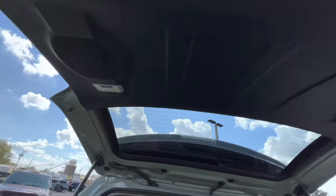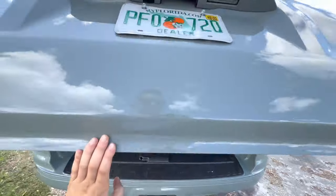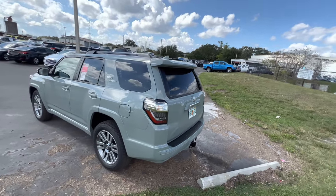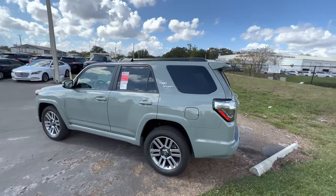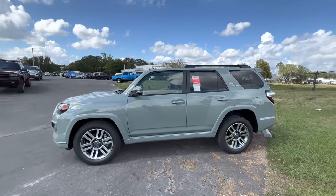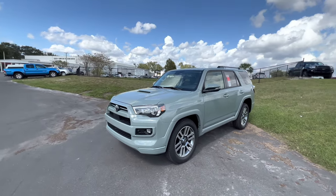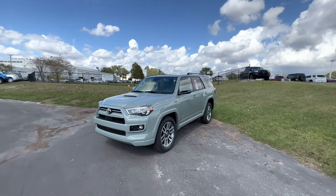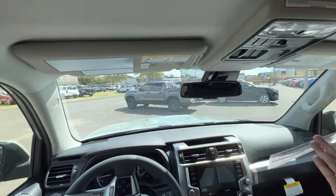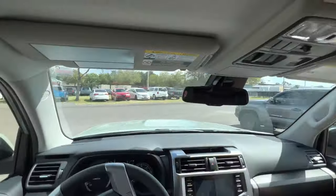We also have two additional speakers on the trunk itself. Shutting this thing up and taking a step back — the 2023 4Runner TRD Sport is a clean-looking SUV. If I was going with a 4Runner, I'd probably go TRD Sport. I'd probably also go 4x4, but as far as a trim level, I think the TRD Sport is really all you need. All 4Runners get the same engine and transmission. Let's take it out for a drive.